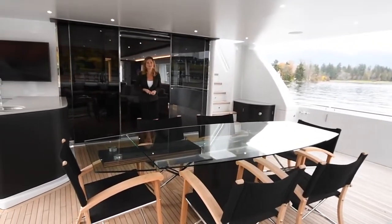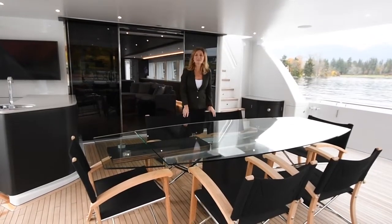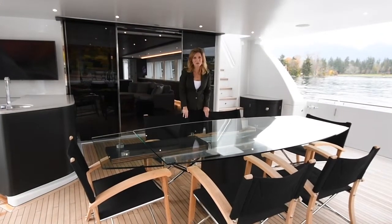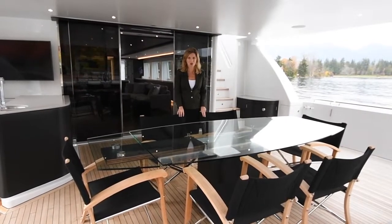Hi, I'm Erin Henn. Welcome to the 2020 Crescent 117. This fast pilothouse yacht was built by Crescent Custom Yachts and designed by Gregory C. Marshall, Naval Architect.